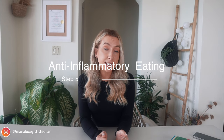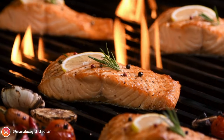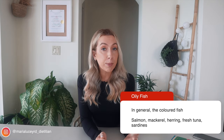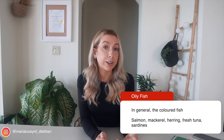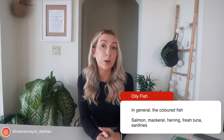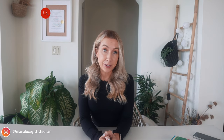Step five is not forgetting the importance of healthy fats. Omega-3 fats in particular are well known for their anti-inflammatory benefits. The best dietary source is oily fish — typically colored fish like salmon, sardines, mackerel, herring, and trout. You want to aim for two portions of fish a week, and one of these should be oily.